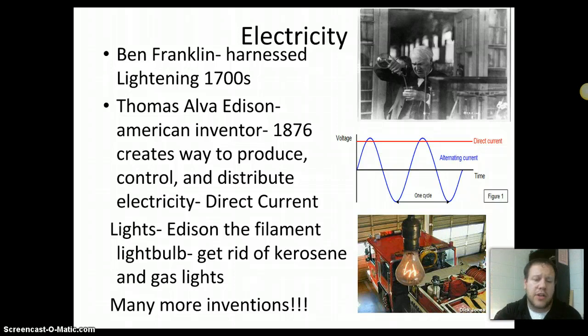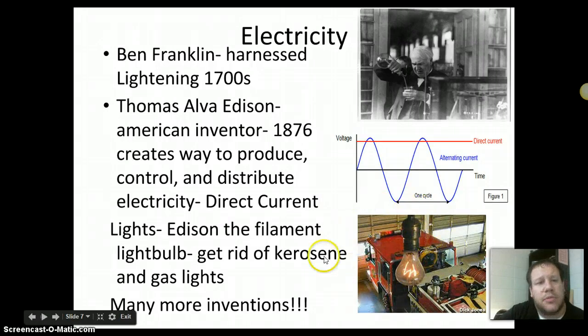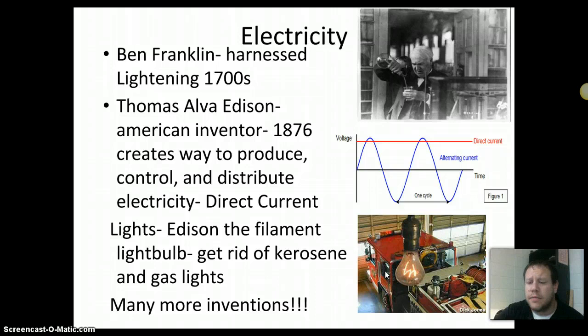Edison's light bulb was much safer than kerosene lamps, which would tip over and start fires in cities. One of the oldest operating light bulbs in the world is one actually made by Thomas Edison. It has been on since the very early 1900s and is located in Florida at his summer home, burning constantly in a fire station. They say what really damages light bulbs is turning them on and off — if you leave it on all the time, it might last forever.